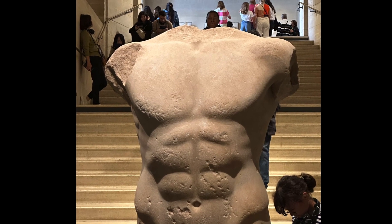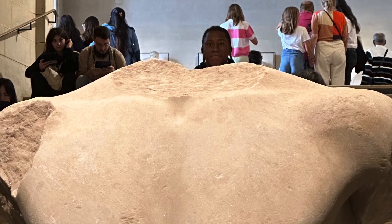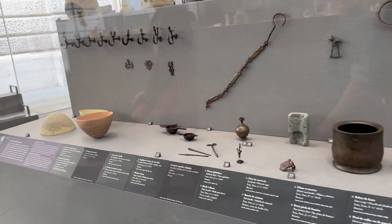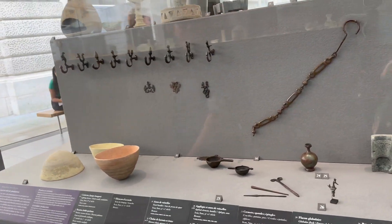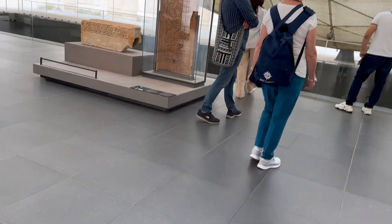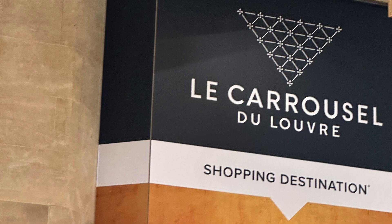Here's another statue and of course we had to get Jeremiah up there so he could pose with it. There is a food court attached, including a mall. There will be a complete video on all we ate in Paris - Paris 2023. Thanks again for watching and stay tuned!